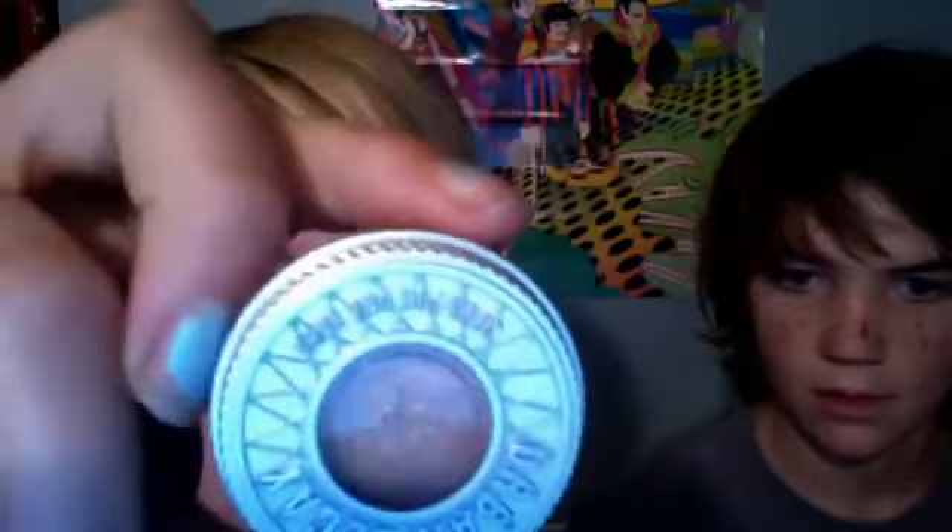Those are important. Another really important thing — you never want to put on something really light. This one is Urban Decay and it's called Baked. You never want to put something really shiny and light; you want to put — you see this one from Smashbox.